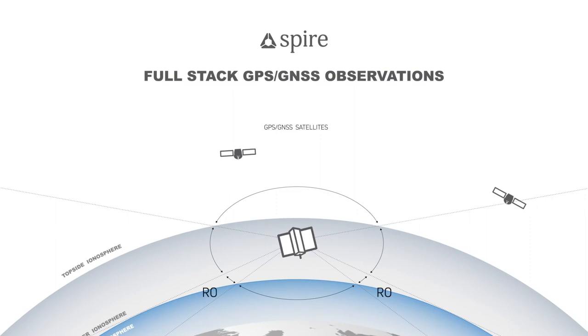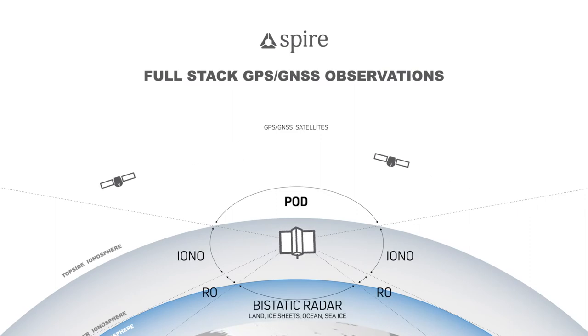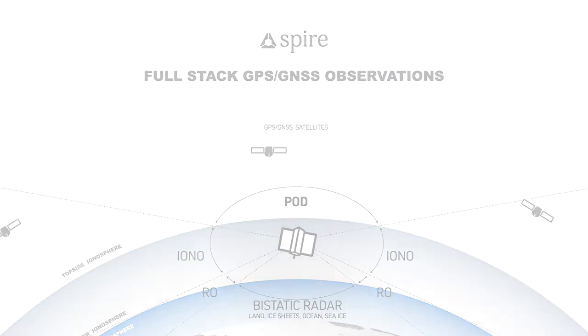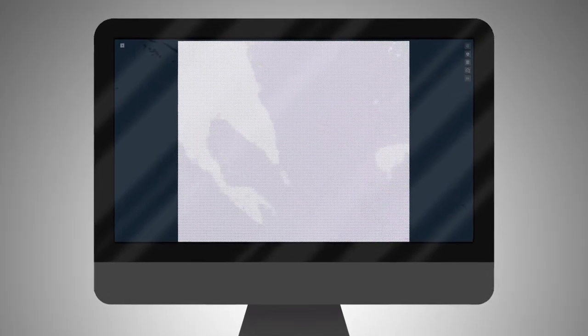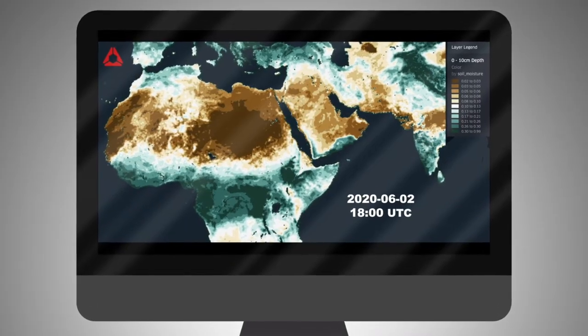This is a revolutionary technology with more applications being developed, including improved convective energy — also known as thunderstorm tracking — hazardous wave height radar, and soil moisture reflectometry.